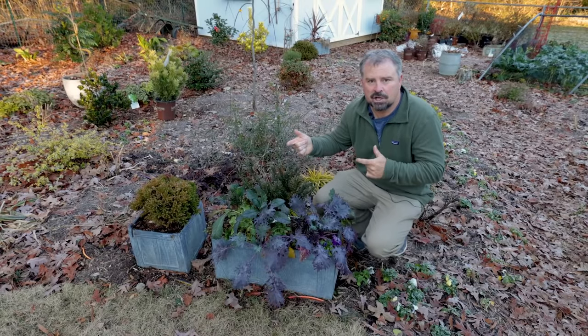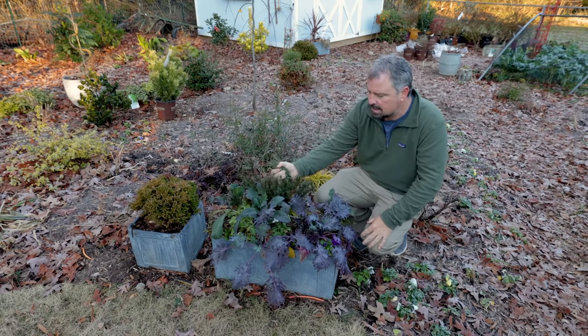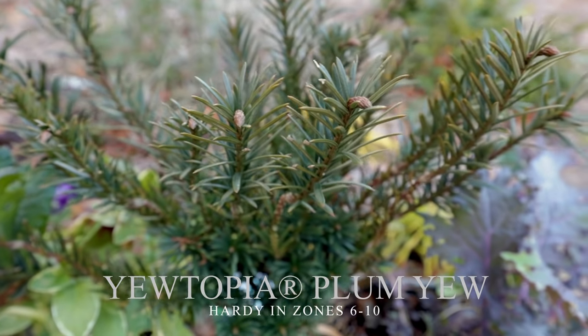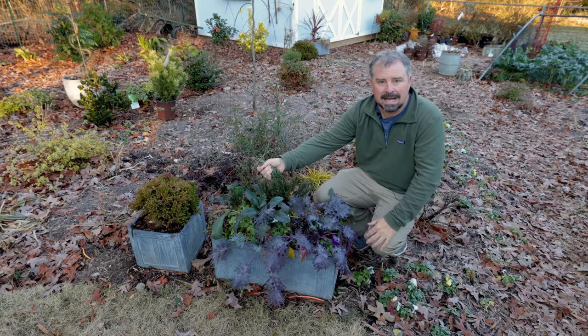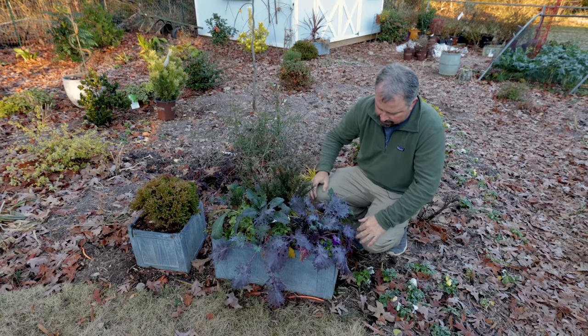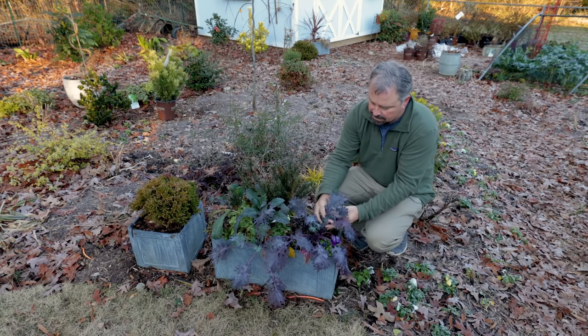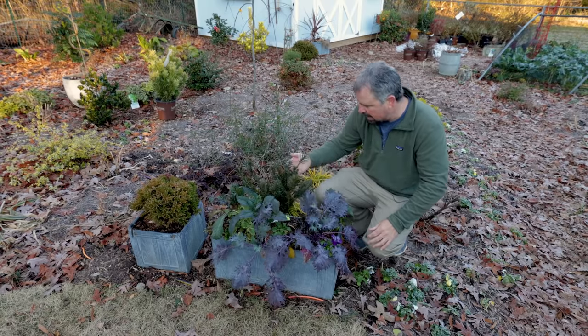Last container, and then I'll get back to showing a few shrubs before I wrap this up. This container right here has a Utopia plum yew in the middle of it. If you're in colder areas, you could use an actual yew. If you're in the south like I am, you can use a plum yew like this. This is just a purple kale that I did from seed. There's actually broccoli right here as well.